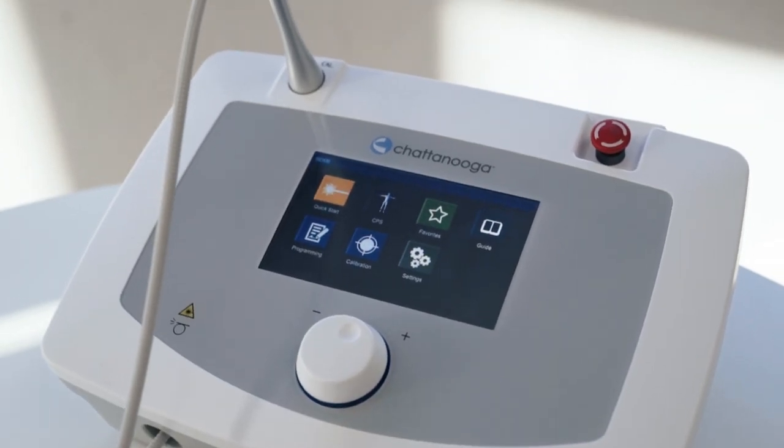Hi, I'm Ryan. I'm the recovery science product manager from DJO Global. Today we're going to talk about the Chattanooga high-power laser.